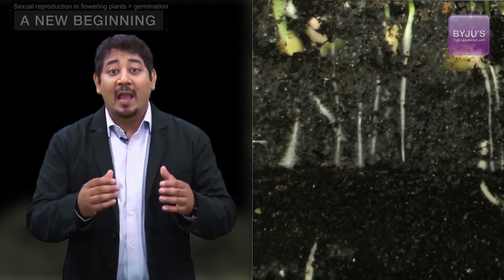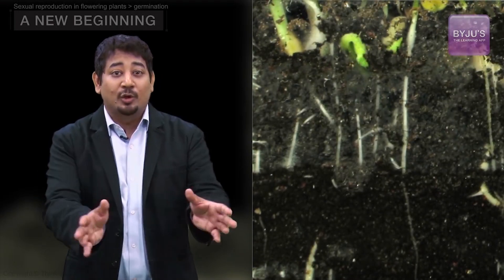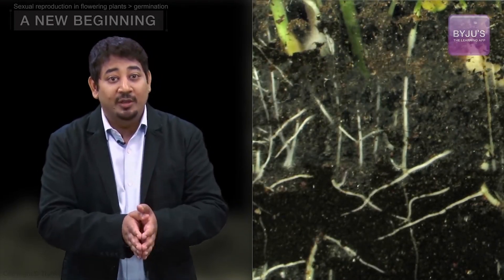First, the radicle, the embryonic root, breaks through the seed coat and pushes down. Then, in dicots, the hypocotyl breaks through and pushes up. The cotyledons spread out, exposing the stem with an epicotyl meristem at its tip.